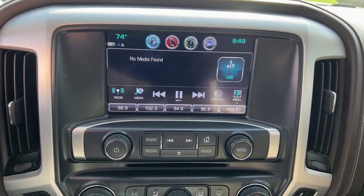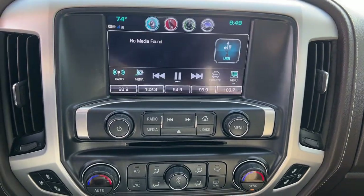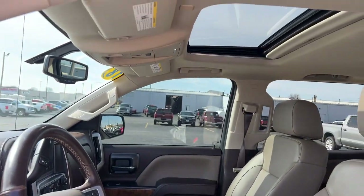Navigation system, sun/moonroof, heated driver's seat, keyless entry, satellite radio, premium sound system, backup camera, four-wheel drive, power passenger seat, heated mirrors.